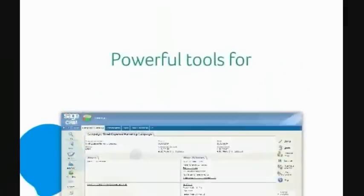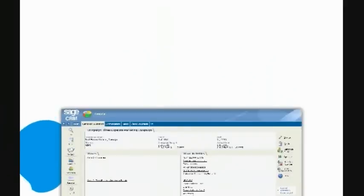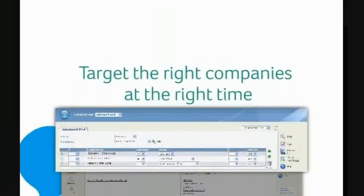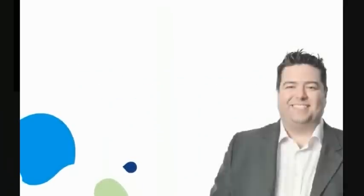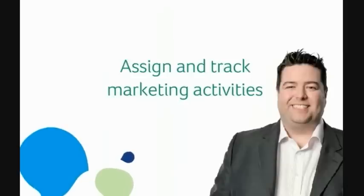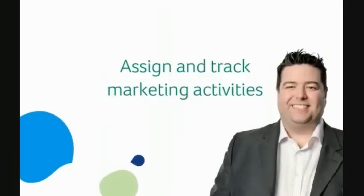Sage CRM provides powerful tools for your marketing team to plan, execute and track highly effective marketing campaigns. Sage CRM provides your marketing staff with the tools to target the right companies at the right time, eliminating guesswork and optimising marketing resources. With Sage CRM, your marketing manager has the ability to assign and track marketing activities with ease. This is particularly important for smaller companies, where the need to reduce cost per lead is a key objective.